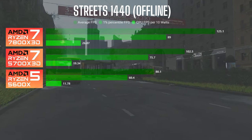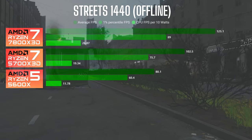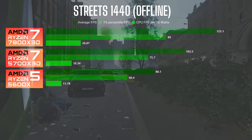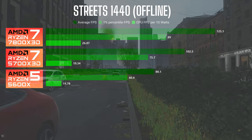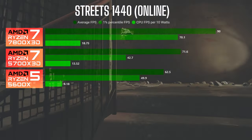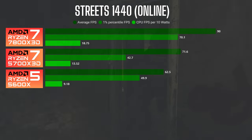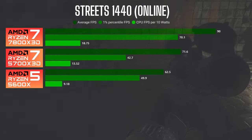When I took it to Streets in offline mode at 1440p, pretty much more of the same results — the 5700X3D has about a 27% increase in FPS and the 7800X3D about a 56% increase. And lastly on Streets in online mode at 1440p, more of the same ratios, but with lower overall numbers as there are more assets to load in online mode.